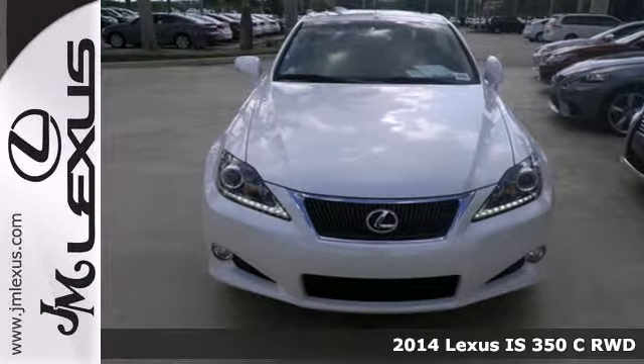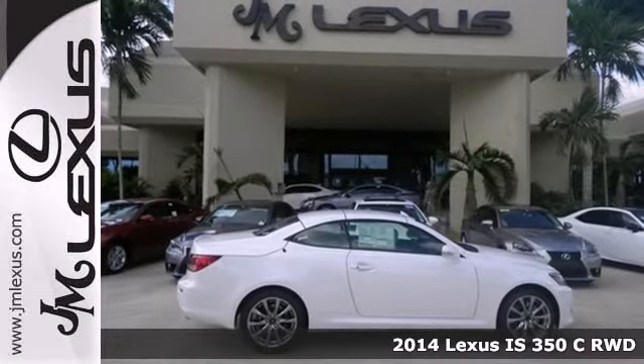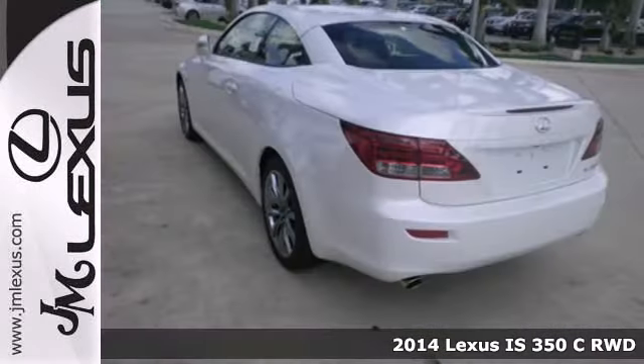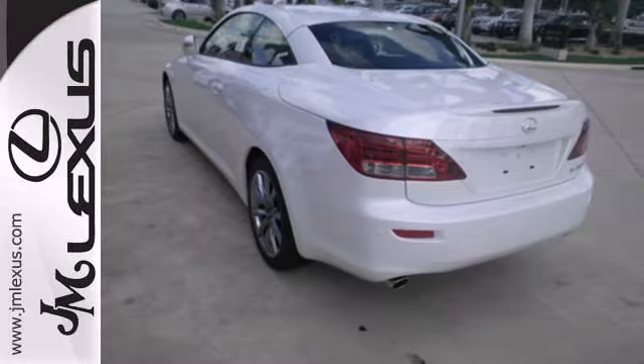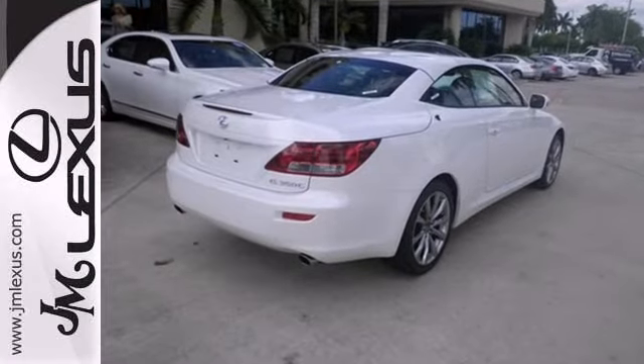Here's the 2014 Lexus IS350C. This luxury convertible has a rich interior with a number of practical improvements. Inside it includes climate control, a garage door transmitter and power seats.